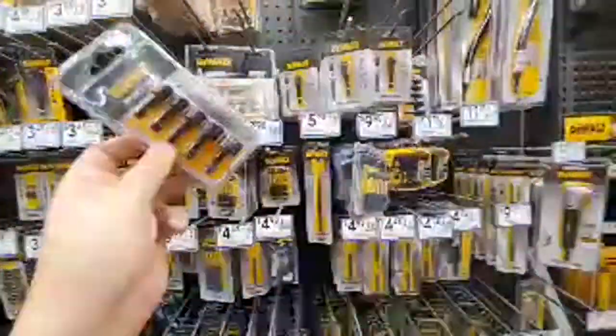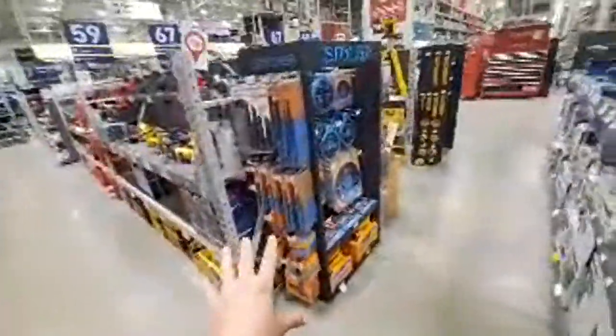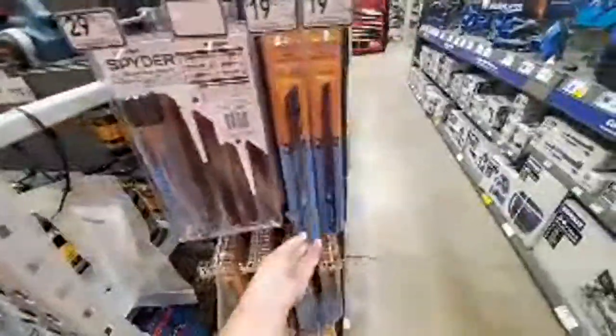We got Black and Decker. Here's some Spider stuff — I'm gonna start, they're such great people over there.